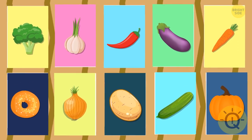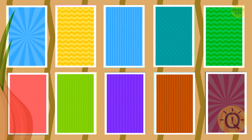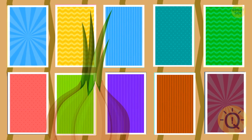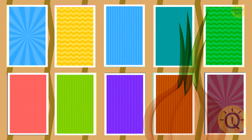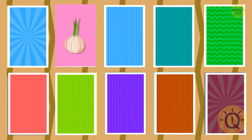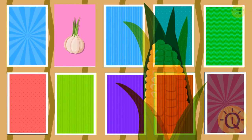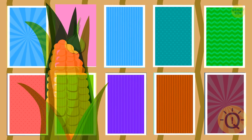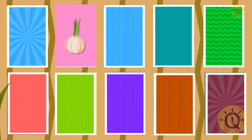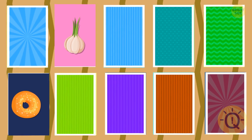Now try to memorize these vegetables. Time's up — let's hide them. Can you remember the correct location of the garlic? Where is the corn hiding? It's under the sixth card. What about the pumpkin?